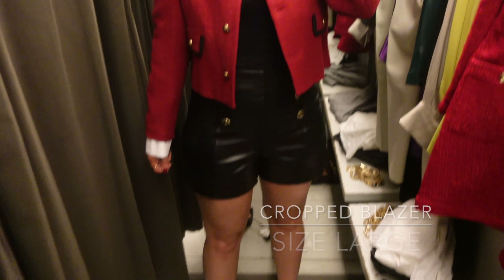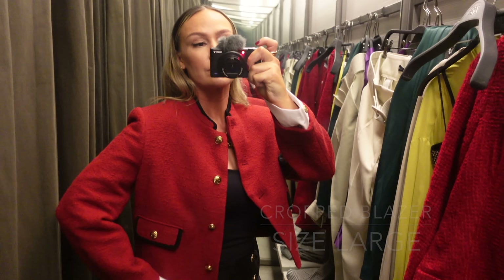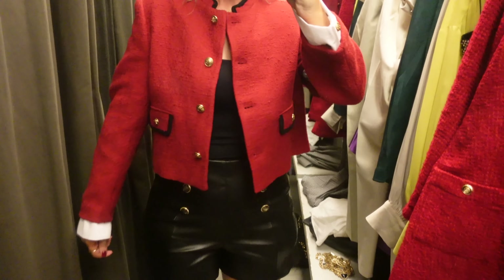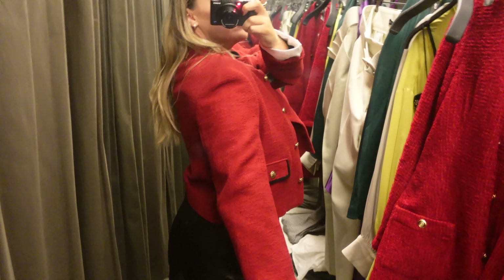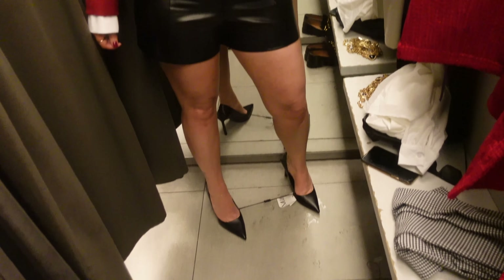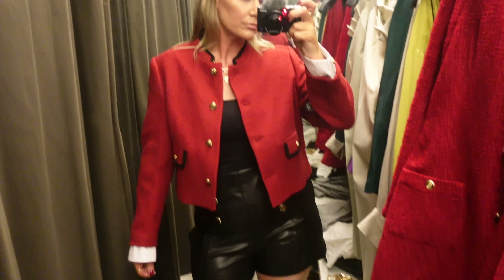Now for this cropped blazer — it's a large and I'm honestly not feeling it. It's really cute on the hanger but I don't like where the crop hits me; I prefer it to come a little bit higher. It could be because I'm trying it in a large and it's just too big, but even in a medium I don't think I'd really like it. It does have a cool sleeve detail with the same cute gold buttons, but I'm probably not going to take this home.